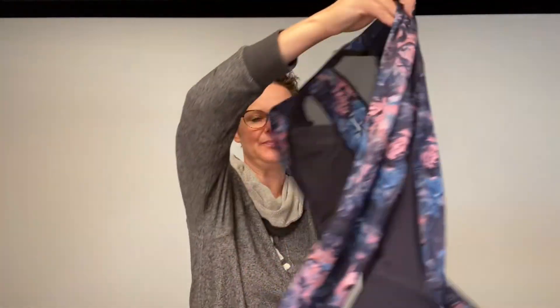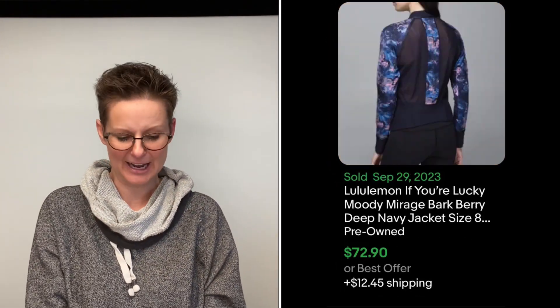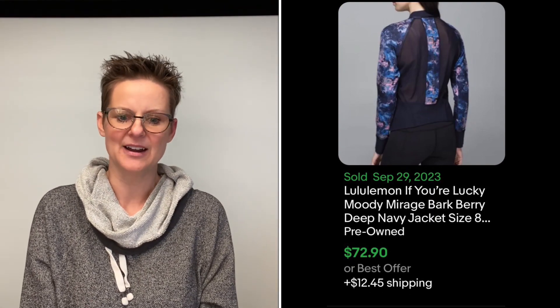I went to the strangest sale — a house where there was a whole bedroom set up as a closet full of Lululemon, Athleta, Adidas, GapFit, and all kinds of fitness things. Everything was so expensive. I thought I wasn't going to be able to buy anything, but I was looking in the lower brand racks and for some reason they had this Lululemon jacket in the lesser brand area for only $10. So I picked it up, maybe even just out of desperation because I wanted to buy something at that sale. It's the 'If You're Lucky' jacket and on the back it has a mesh panel — it's very cute. Comps show one sold recently for $38 and one for $72, so it could go either way.